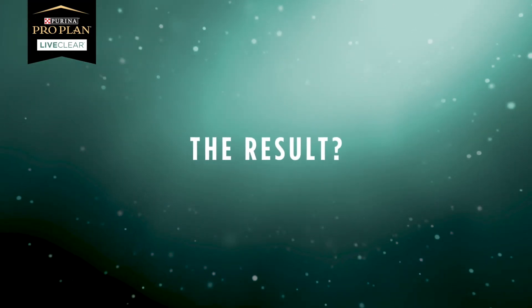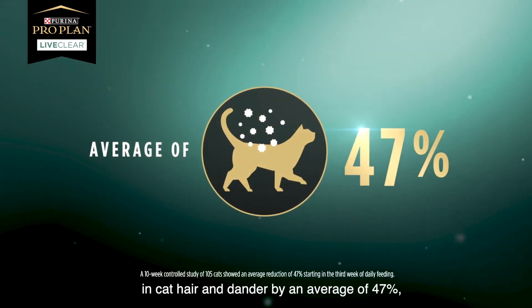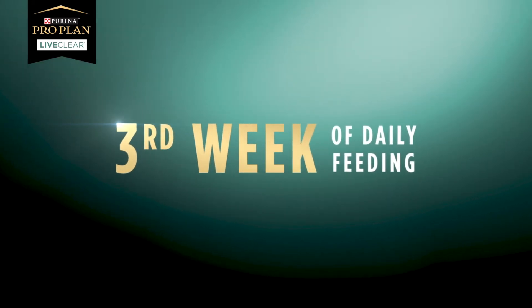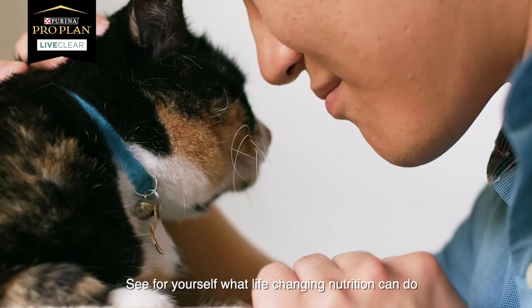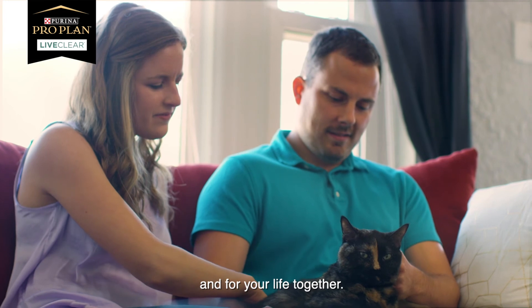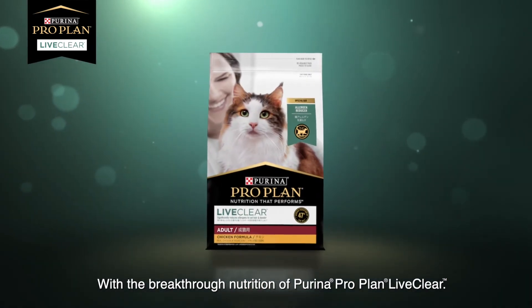The result? ProPlan LiveClear was shown to reduce the allergens in cat hair and dander by an average of 47%, starting in the third week of daily feeding. And best of all, it's great tasting, outstanding nutrition. See for yourself what life-changing nutrition can do for your cat and for your life together with the breakthrough nutrition of Purina ProPlan LiveClear.